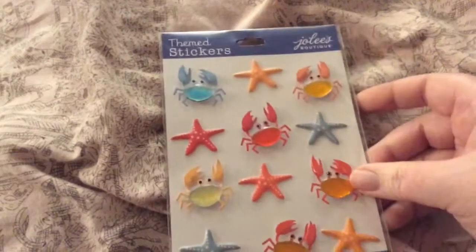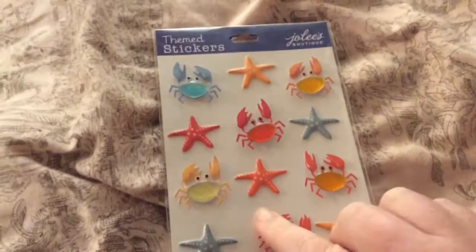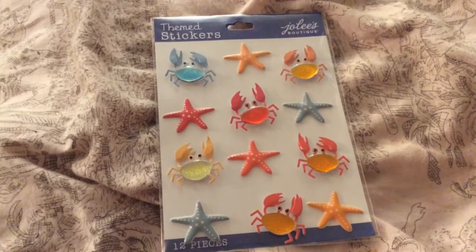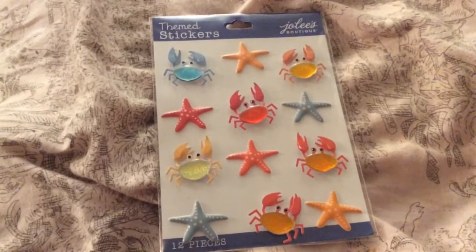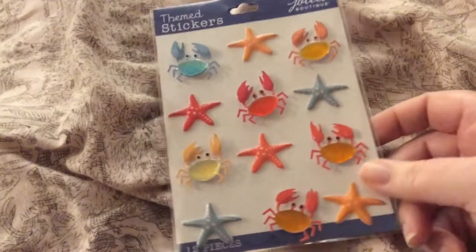I was going to be doing some under the sea projects so I picked up some stickers. I didn't end up using them but I'll just add them to my stash for future use. I got some Jolie's Boutique — some crabs and starfish. Really cute, different colors, and they're 3D.